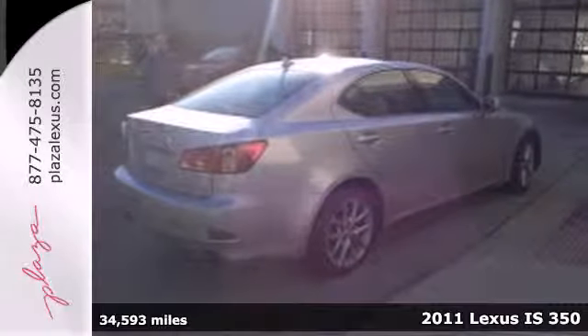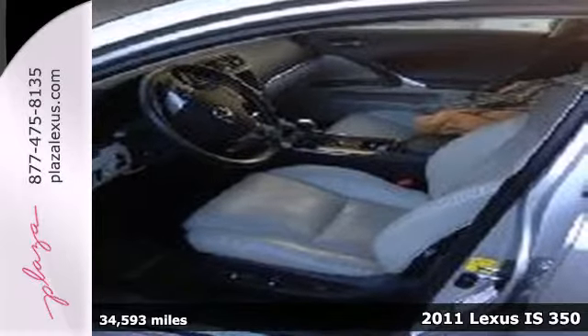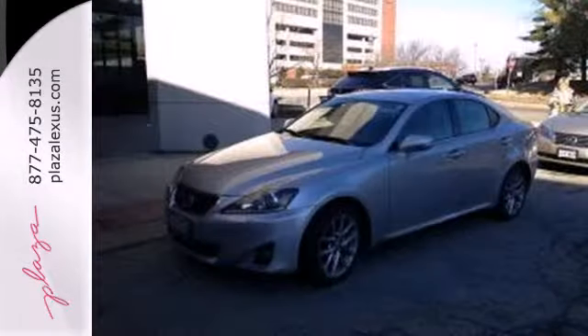It's a 2011 Lexus IS350. This stunning sports sedan is loaded with standard features, including alloy wheels, xenon headlamps, 4-wheel anti-lock brakes, and stability and traction control.